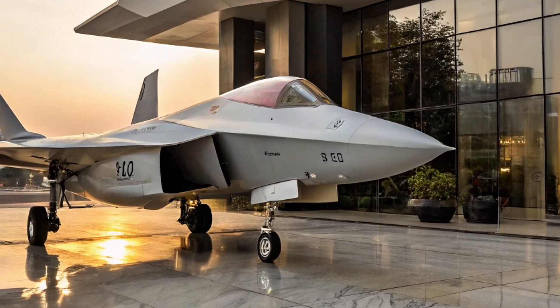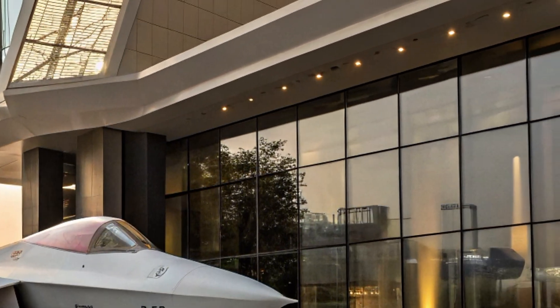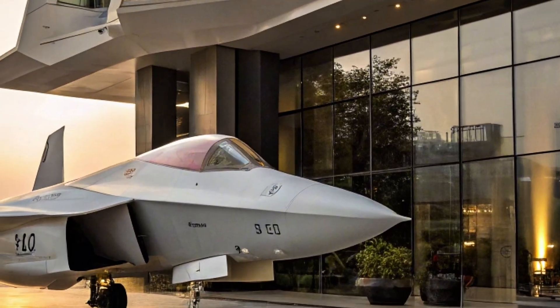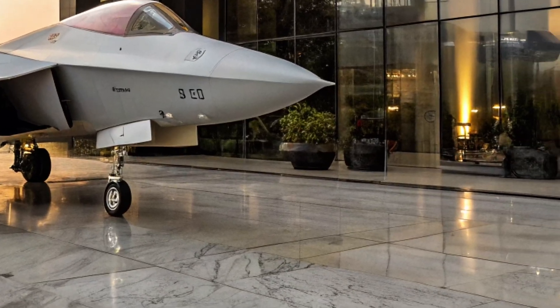Of course, challenges remain. Critics argue that China is still catching up in areas like engine reliability, stealth materials, and advanced software integration. Compared to the F-35, the J-31 may still fall short in some areas.